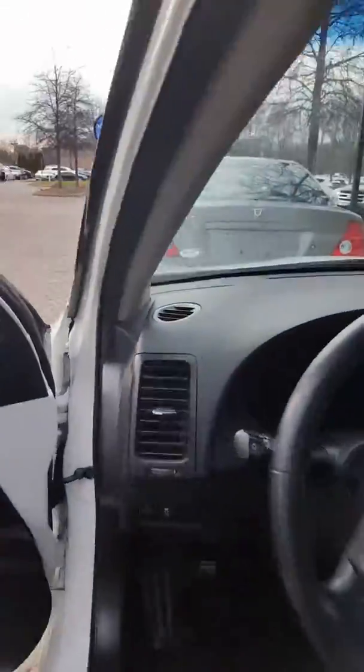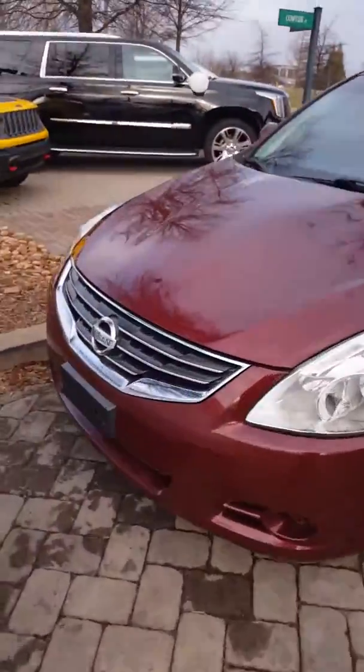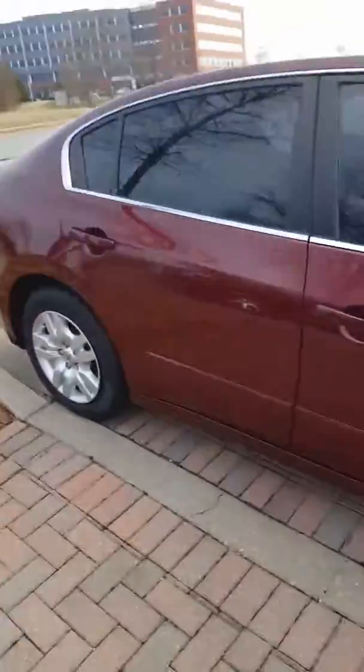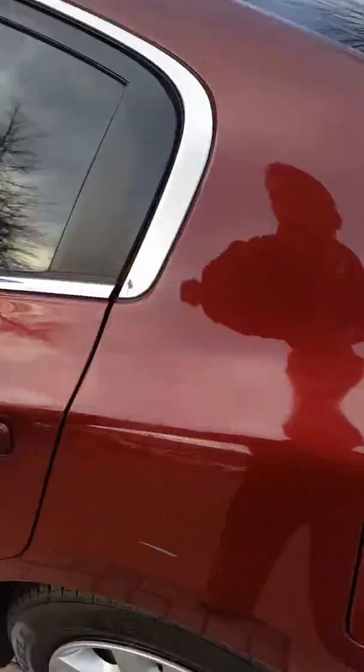Inside and out, both are in great condition, and as you can see they're both here and available. I do understand you inquired about the Altima, but with that being said we do have some other great options including Hyundai. Right after this we're going to walk down and I'll show you some of the Azeras we have. I mention those because they're similar in size and we have those rebated as well.